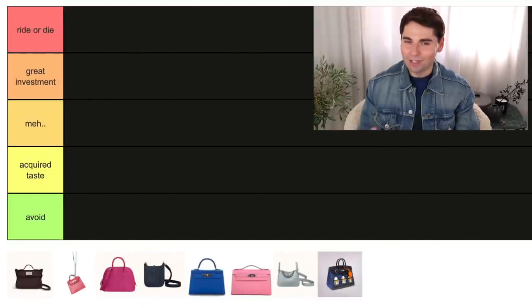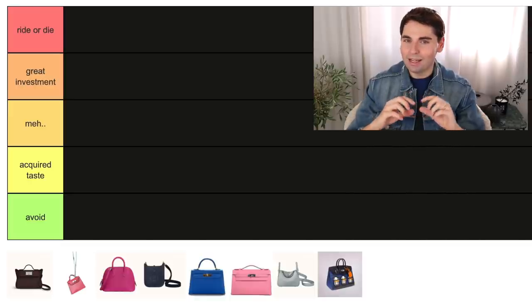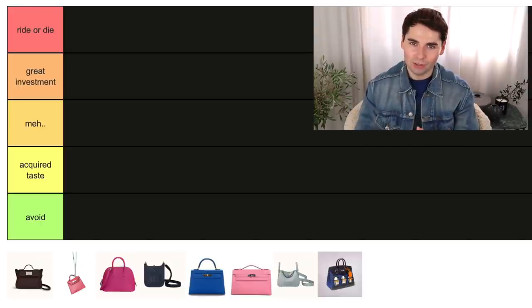I've been doing these ranking videos for a little while now, so if you have watched any one of them, I'm sure you know the drill by now — we'll be using the Tier Maker app that I always use. But if this is your first time tuning in, welcome. I have a playlist linked down below that I have put together with all of my previous videos on it, in case you want to catch up.